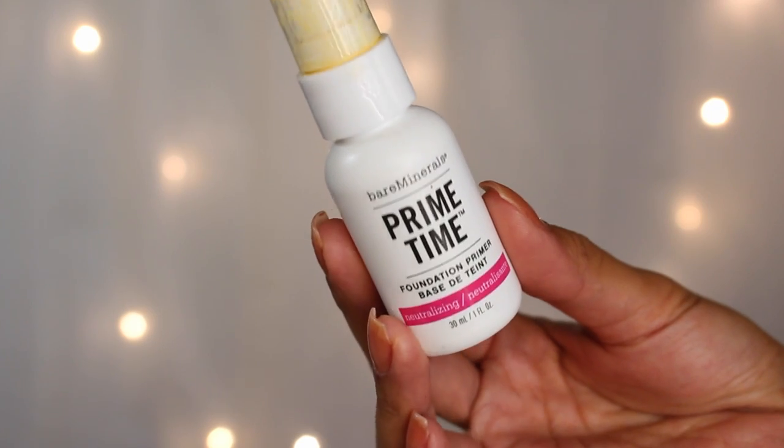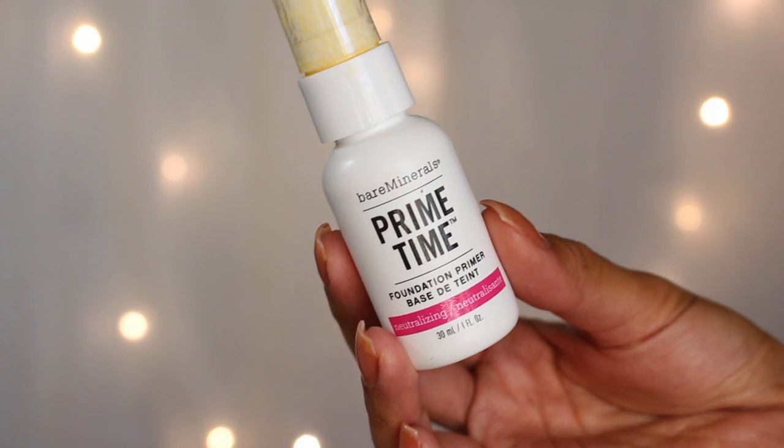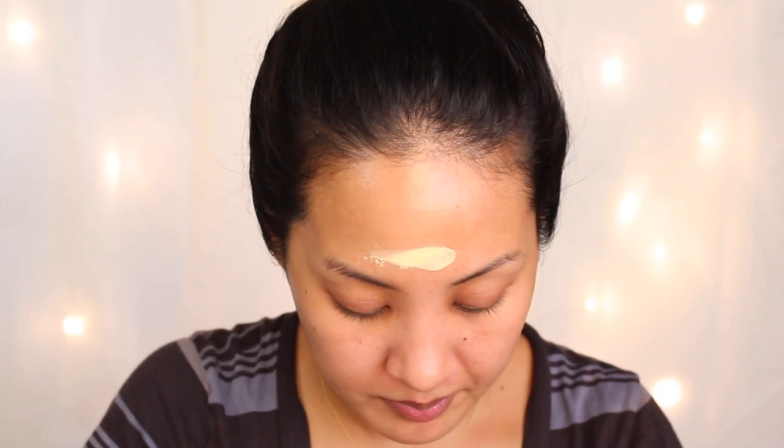First, I go in with this Bare Minerals Prime Time Neutralizing Primer. Priming is essential for me because my skin is normal to oily — if I don't use a primer my foundation will be gone within five hours. I really like this primer because it not only neutralizes the redness in my skin but it also acts like glue to anything I put on top of it.